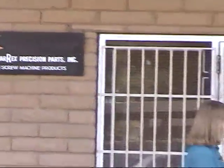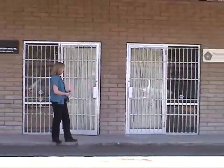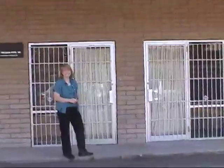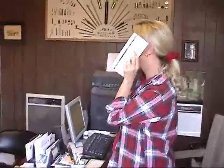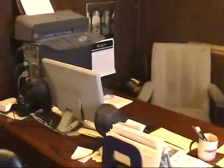Welcome to Star Rex Precision Parts. Let's go find out who's here. Who is this lovely young lady? This is none other than our very own Kathy B. How cool is that? Let's go see what this place is all about.